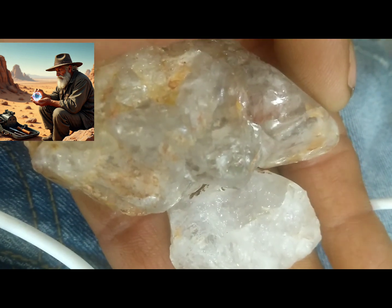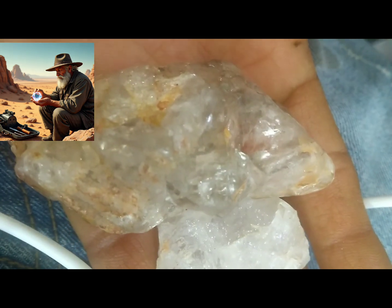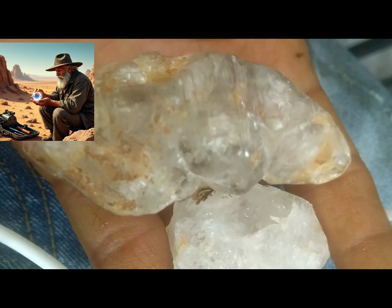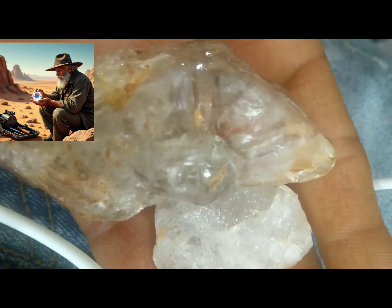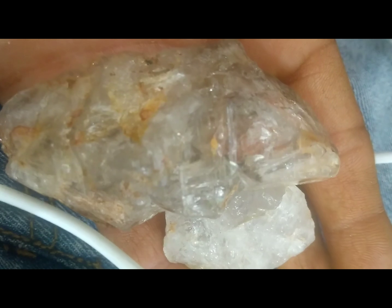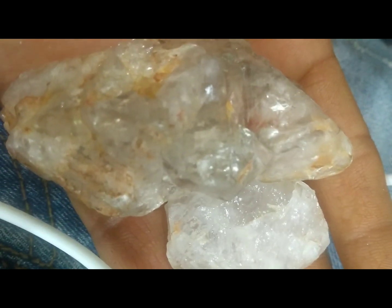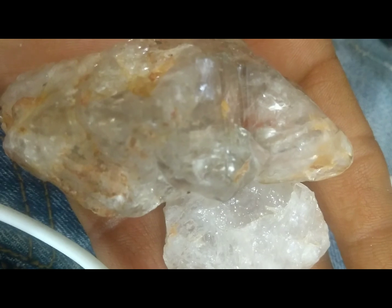Diamonds in their raw form can be transparent, slightly cloudy, or have a greasy surface. They often have a unique sparkle under sunlight and don't fog easily when you breathe on them. One common mistake is confusing quartz with diamonds. Quartz has sharp edges and a glassy look, while diamonds have more rounded edges and a strong adamantine luster.